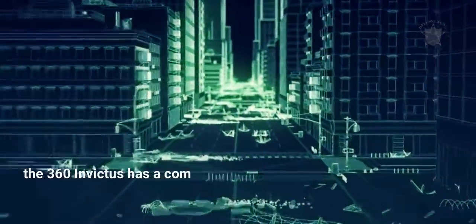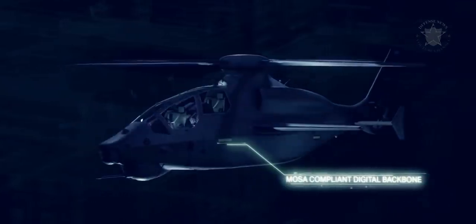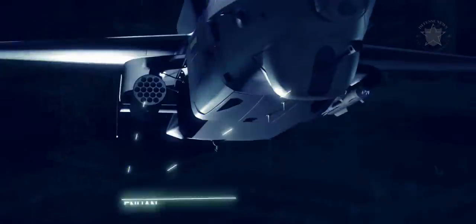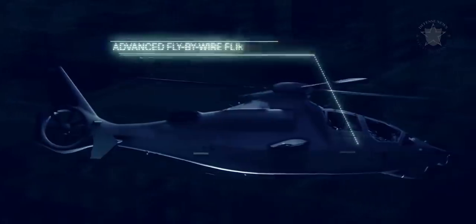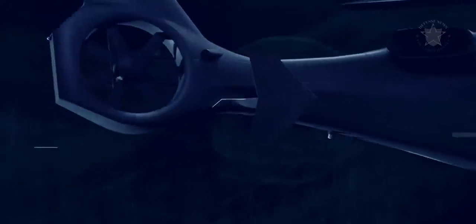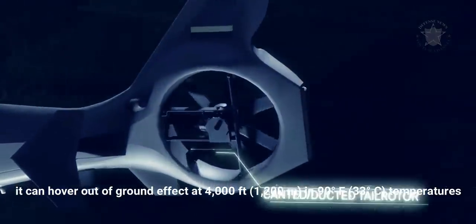A lift-sharing wing takes some of the stress off the rotor to allow for high-speed maneuvering. According to specifications, the 360 Invictus has a combat range of 135 nautical miles (155 miles / 250 km), with an on-station time of 90 minutes and 1,400 pounds (640 kg) of payload. It can also hover out of ground effect at 4,000 feet (1,200 meters) in 90°F (33°C) temperatures.